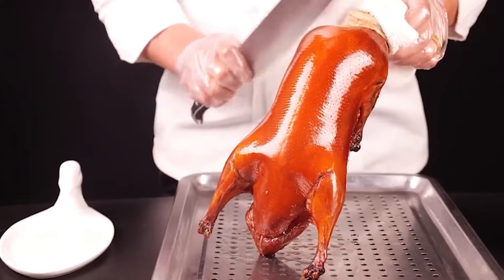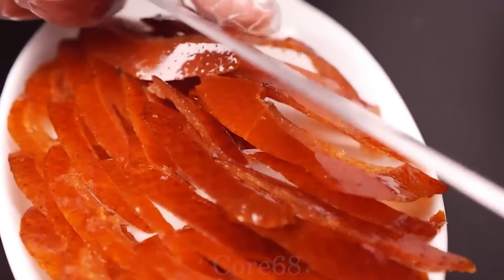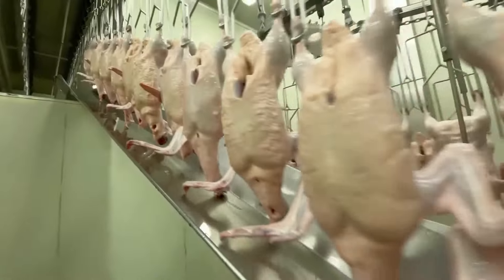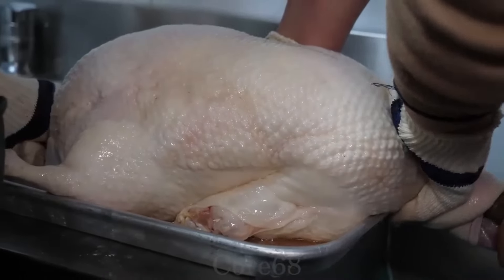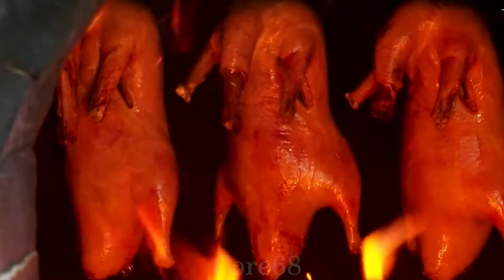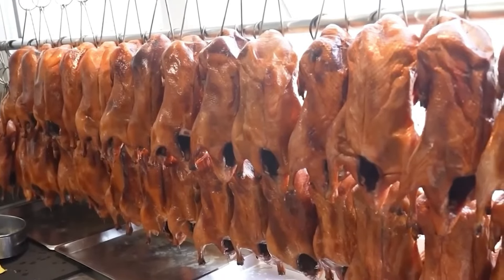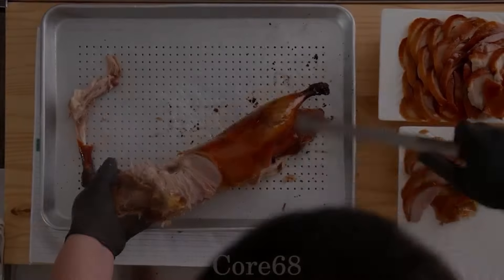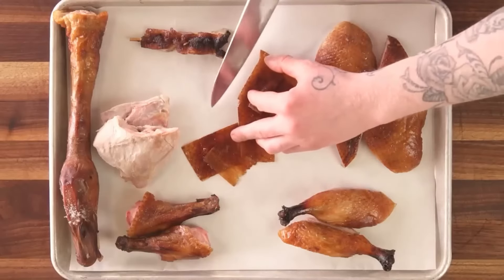Beijing's best roast duck shops sell 3,600 ducks every day. Can you believe it when 3,600 ducks are sold in a day at a roast duck shop in Beijing? As a famous dish of Beijing, many tourists come here from far away just to enjoy this dish. Let's see how Peking roast duck is created!